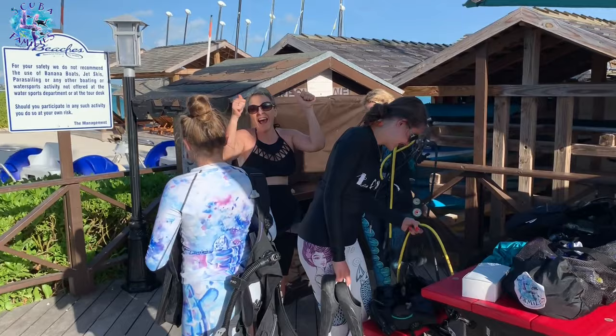This is my sister! I'm the auntie and I'm very excited to be part of Scuba for Families!